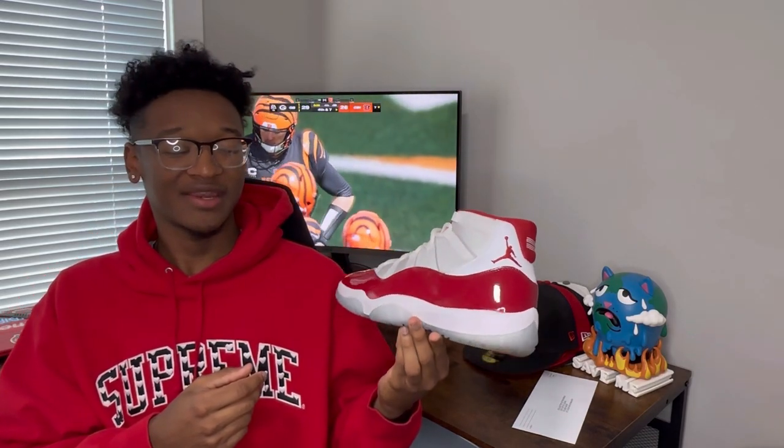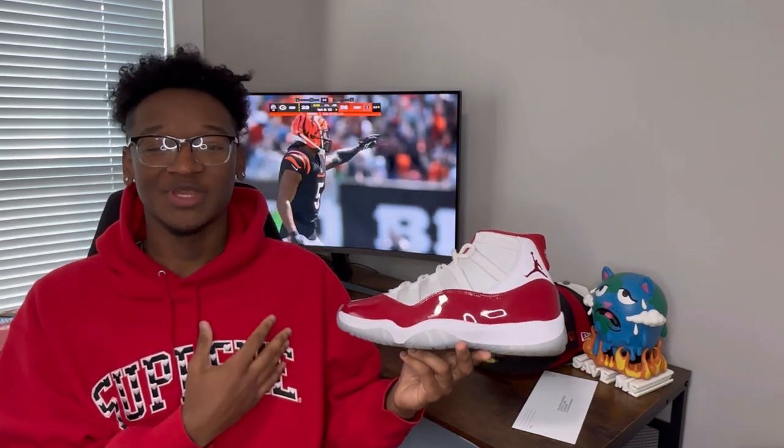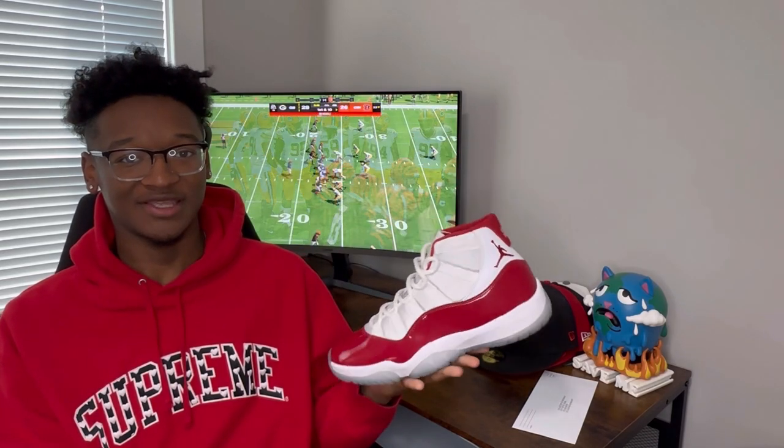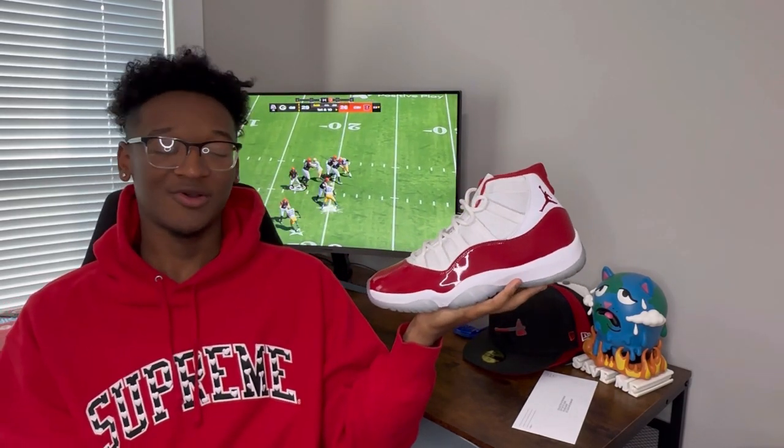Keeping up with the red thing, we have the Cherry 11s. These dropped during Christmas a few years back. I actually ended up with like three or four pairs of these — occasionally if I get multiple pairs, I genuinely like to grab one for myself and one for somebody else who wears my size. Shout out to all my people that wear 11 and a half. With the patent leathers, I feel like the Jordan 11 is just a super classy shoe — I see people wear these with formal attire all the time.